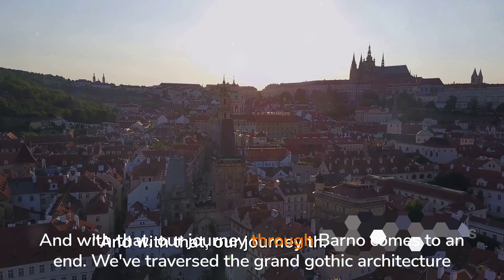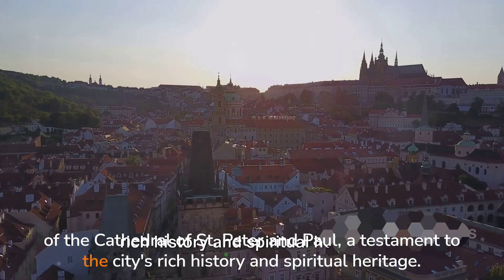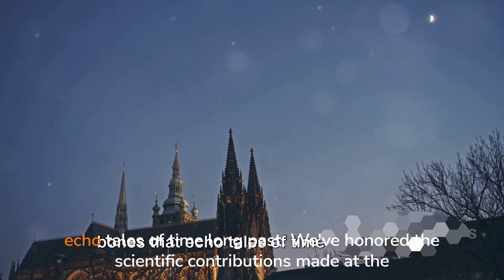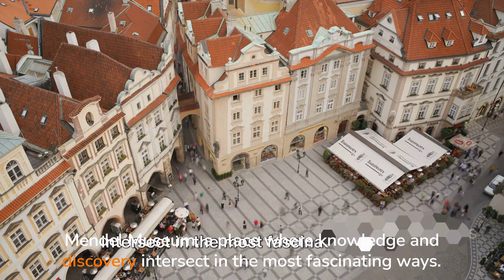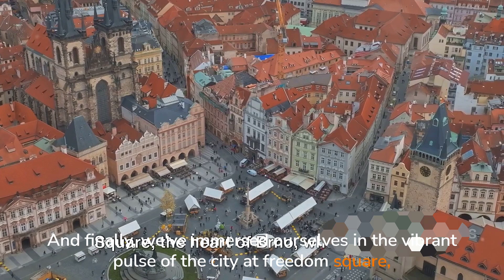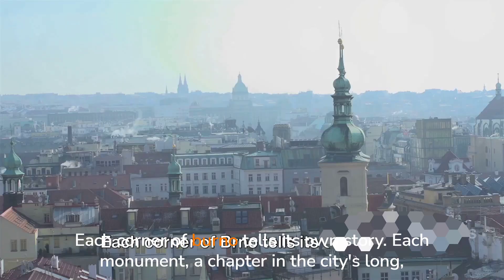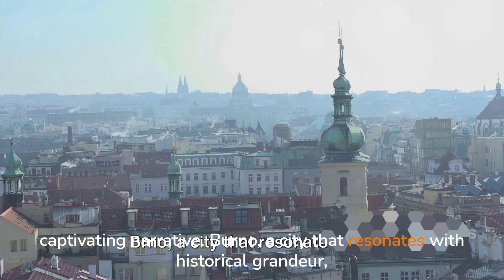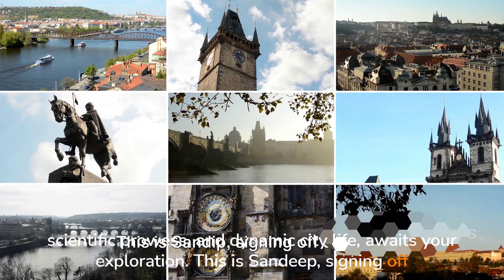And with that, our journey through Brno comes to an end. We've traversed the grand Gothic architecture of the Cathedral of St. Peter and Paul, a testament to the city's rich history and spiritual heritage. We've delved into the mysteries of the Brno Ossuary, a labyrinth of centuries-old bones that echo tales of time long past. We've honoured the scientific contributions made at the Mendel Museum, a place where knowledge and discovery intersect in the most fascinating ways. And finally, we've immersed ourselves in the vibrant pulse of the city at Freedom Square, the heart of Brno, where the old meets the new in a harmonious blend of culture and modernity. Brno — a city that resonates with historical grandeur, scientific prowess and dynamic city life — awaits your exploration. This is Sandeep, signing off until our next adventure.